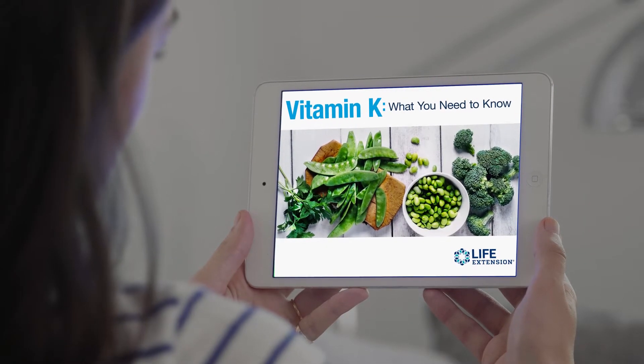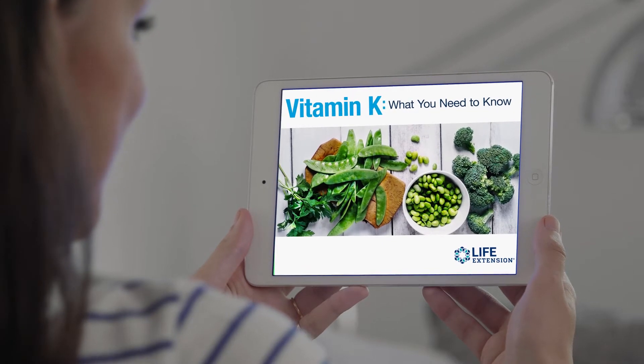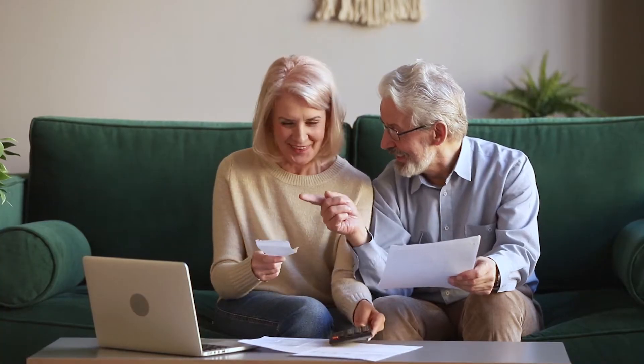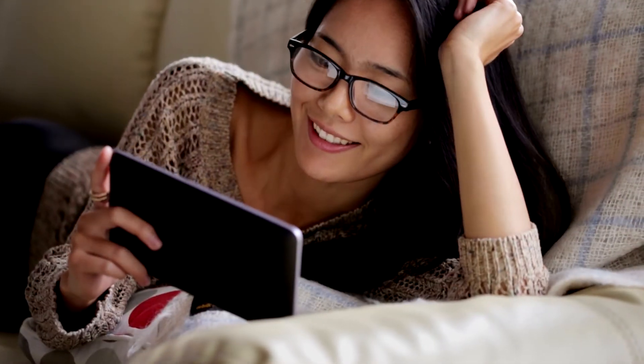Luckily, you can learn how to take advantage of the health benefits of vitamin K with our new ebook, Vitamin K: What You Need to Know. It's chock full of info on this essential vitamin, including how it impacts your well-being. Gain the knowledge you need to support your heart and bone health with vitamin K. Download the ebook today.